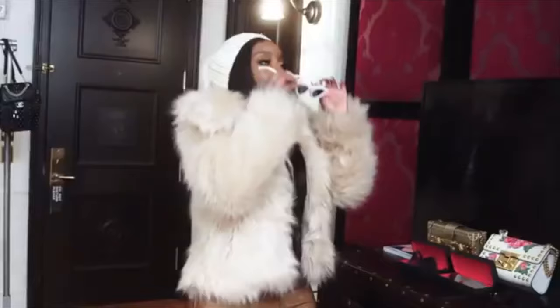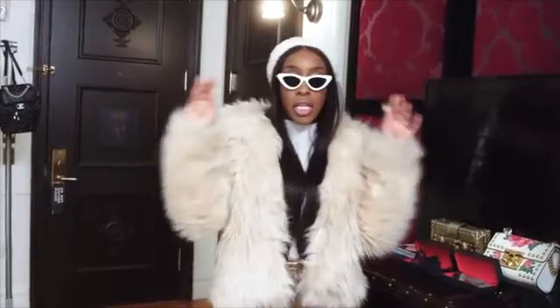Hey loves, welcome back to my channel — Victoria here. If it's your first time stopping by, welcome! Today's video is going to be a nighttime routine, and not my nighttime routine — I'm going to be following Jackie Aina's nighttime routine.